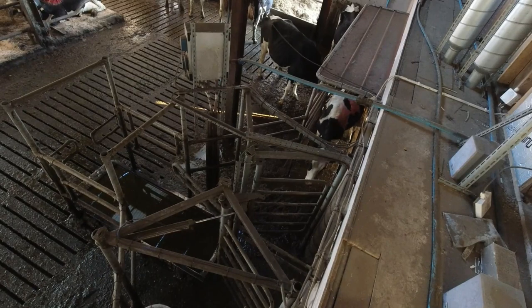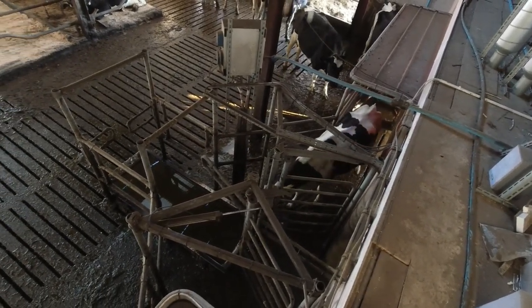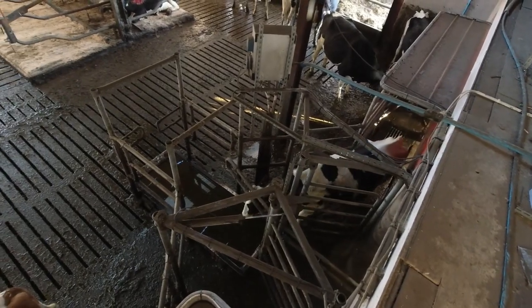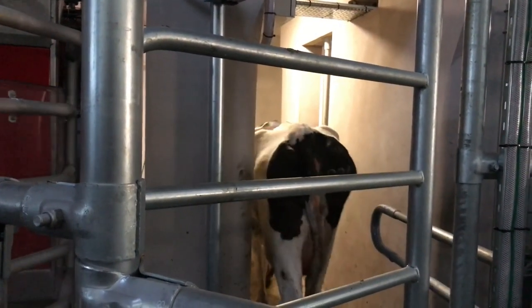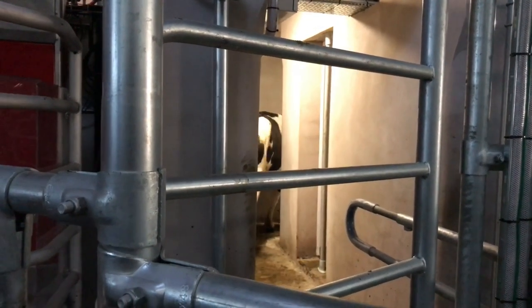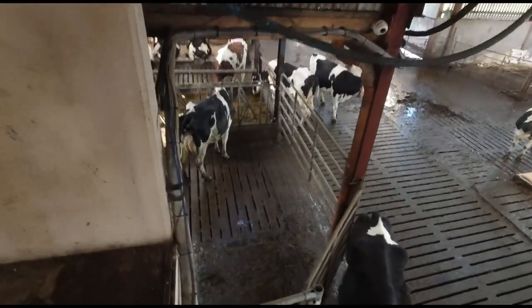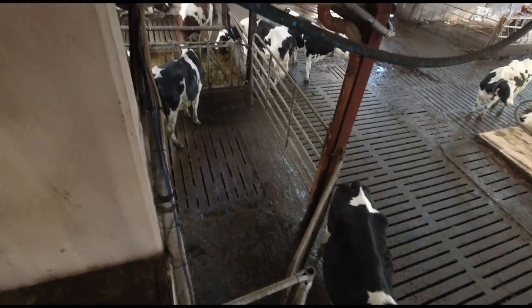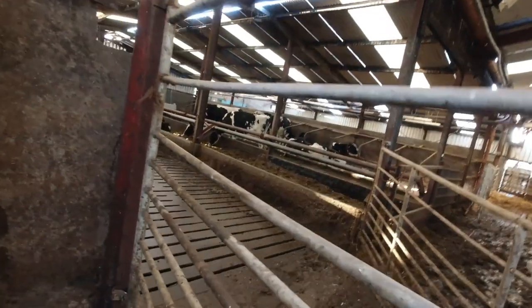The cows come out of the robot through here and through the foot bath. Or if a cow needs to be separated for some reason, they will go through those corridors and into the separation pen over here, where they'll get whatever attention they need. The Lely Discovery scraper is scraping flat out most of the time — must be charging at the minute.